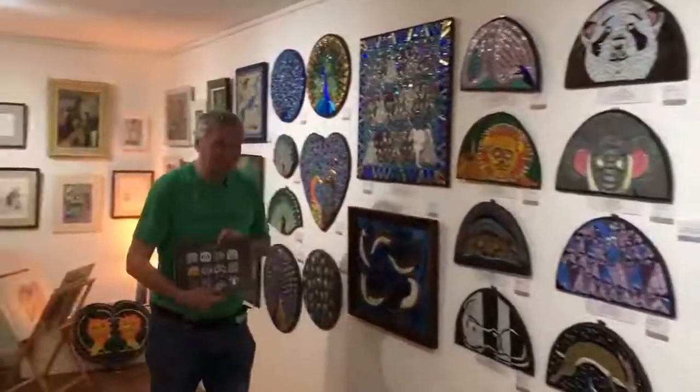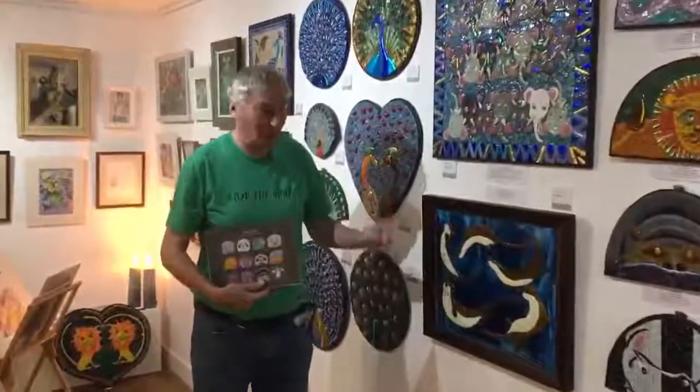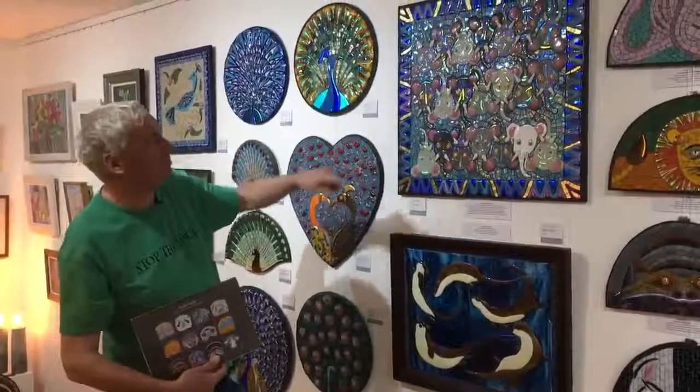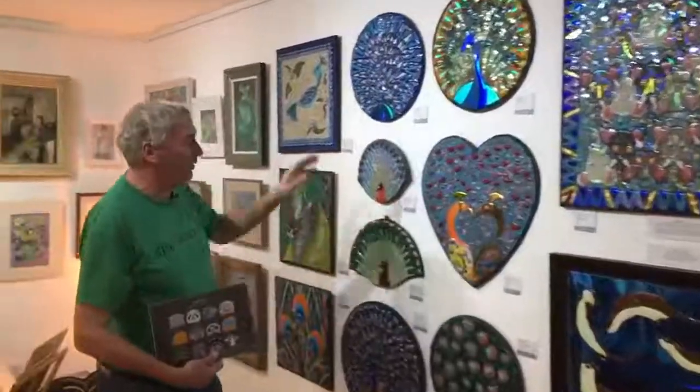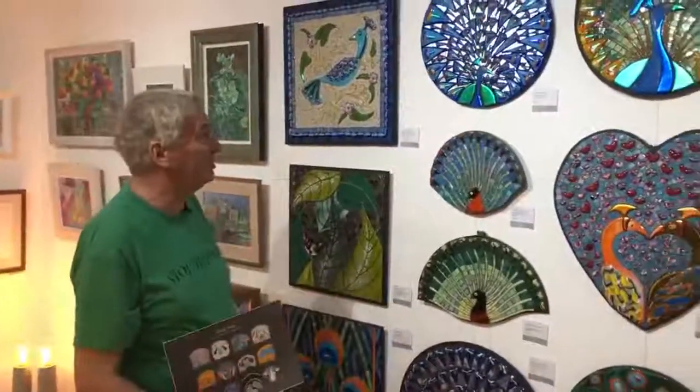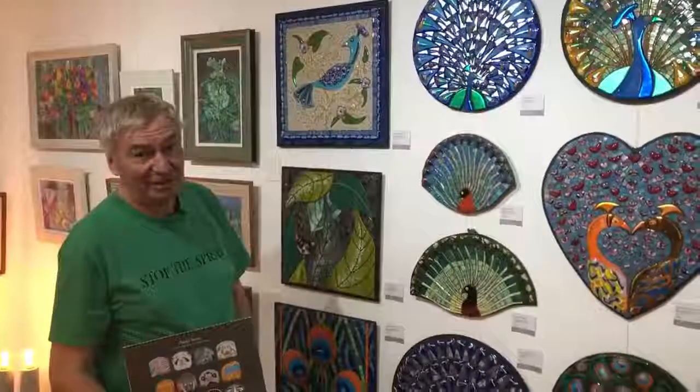Moving along, here's the Romp of Otters — never been seen. My herd of elephants. And then, of course, we come to the obligatory peacocks, because the peacocks are really my signature, so I always feel the need to add some peacocks.